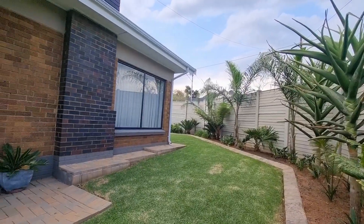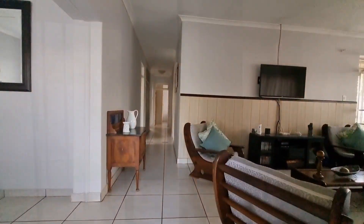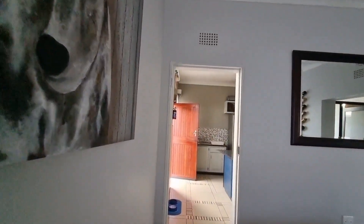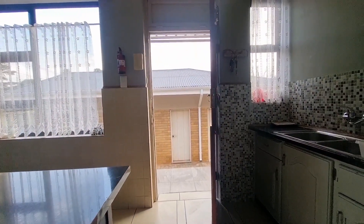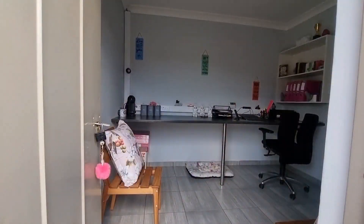Your front door again, the beautiful garden. Going back, on the left is your dining room, your kitchen. Going through the back door: double garage, laundry, and there's also a study.